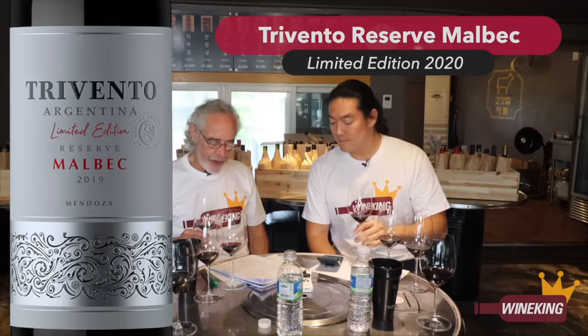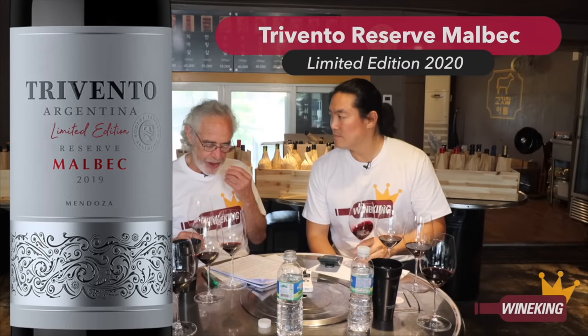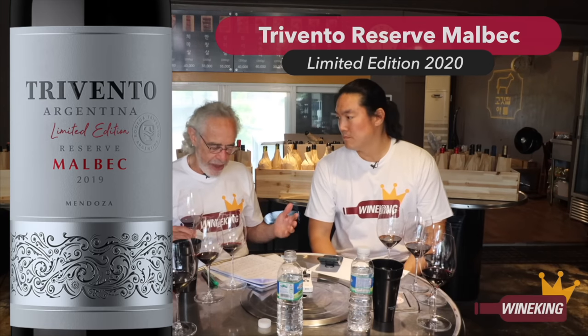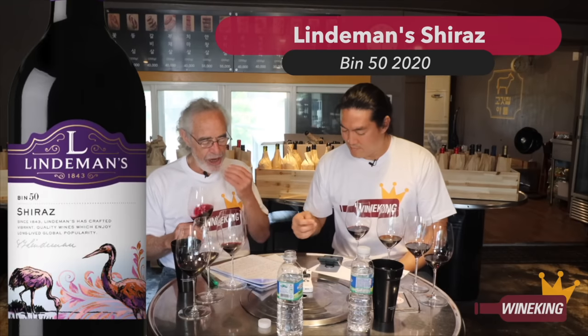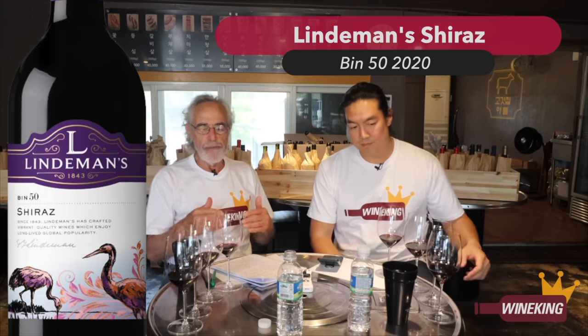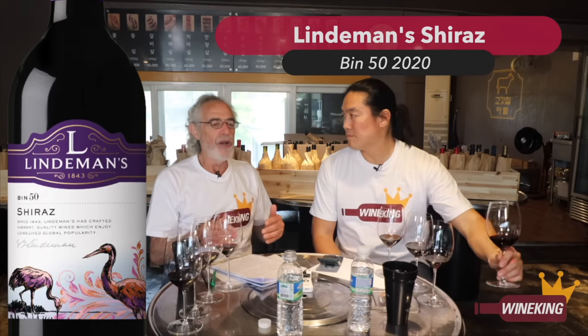Quiet on the nose, the sort of milk chocolate entry, structured in the mouth, tannin, grippy. This is real wine. I thought I picked up some cool green on the nose. It's got nice weight in the middle.